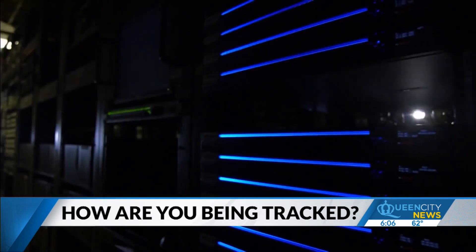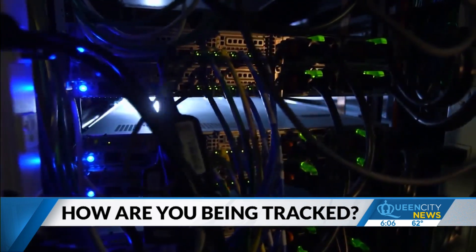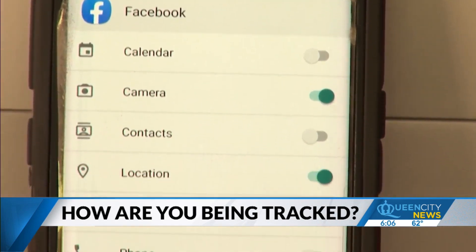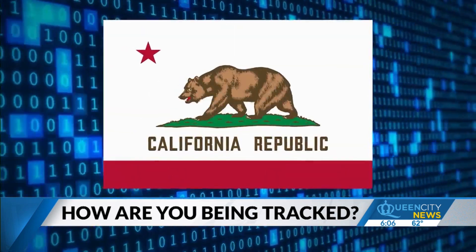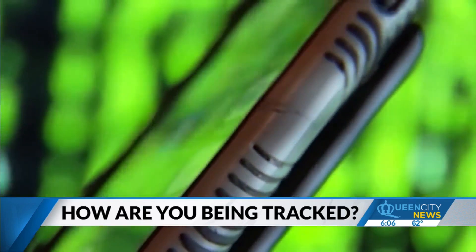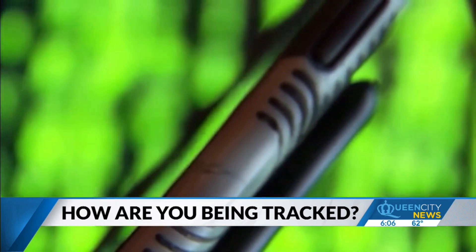And sadly, we don't check that. Laws in the U.S. have historically been loose surrounding how companies collect our personal data. But in recent years, more states like California have passed laws requiring businesses to be more transparent and giving consumers the right to delete what's been collected.